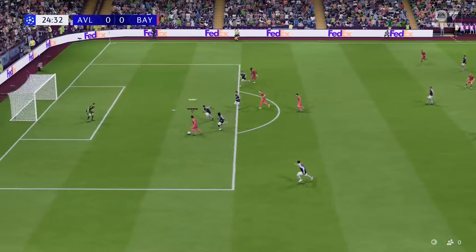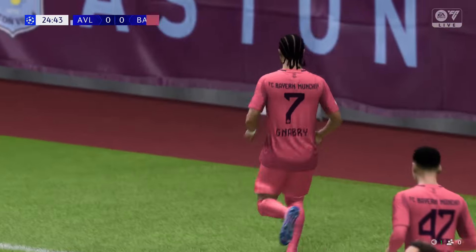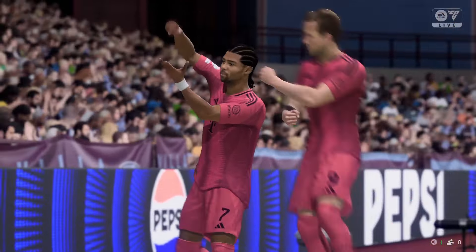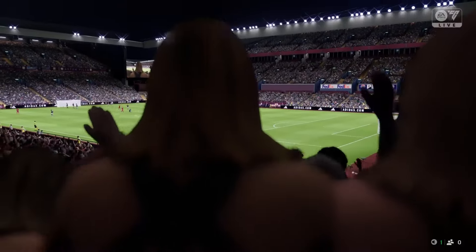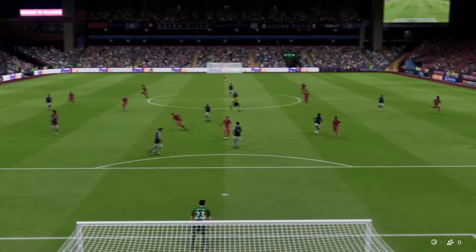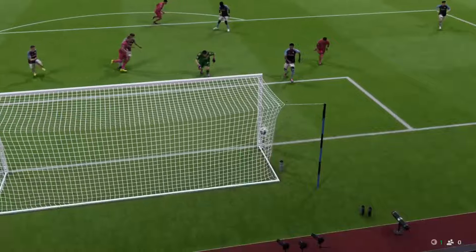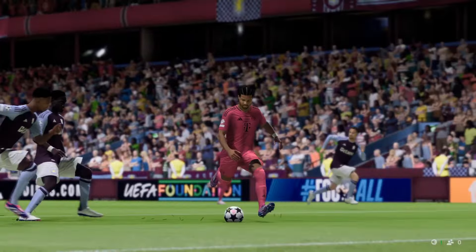Good ball in behind. There it is — that's the breakthrough and fully deserved, you have to say. Here's the replay: Kane picks the right pass, perfectly weighted, and once he's through there's never any doubt. Hits it hard and true and the keeper just can't react in time.